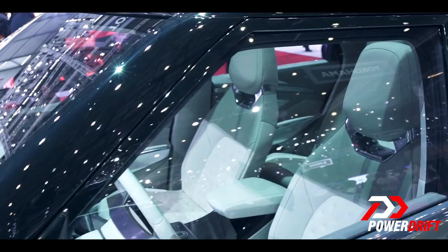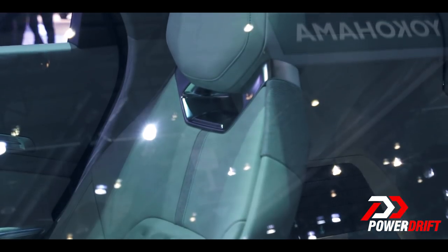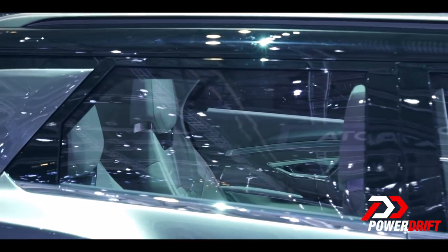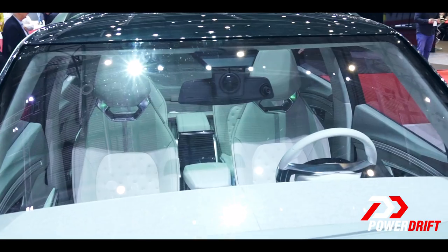Inside, the cabin is super futuristic — four full bucket seats, a full-length infotainment display, and a second-row centre console so that the rear passengers don't feel left out.